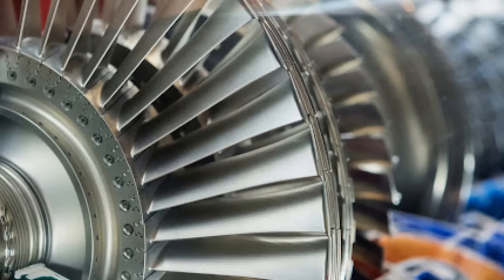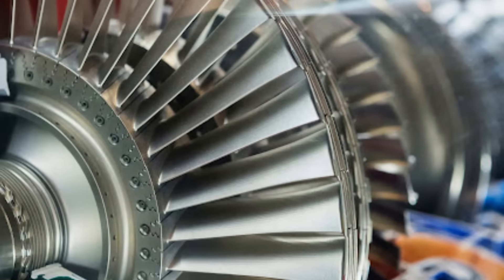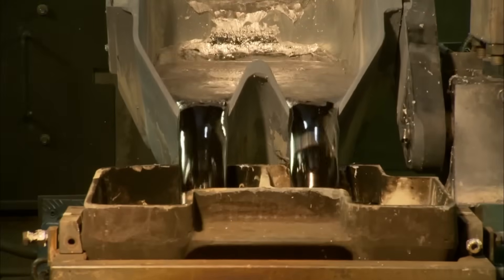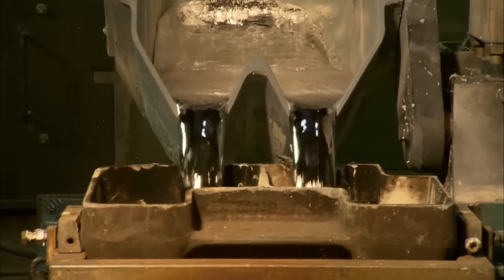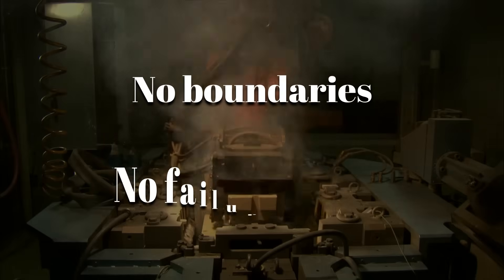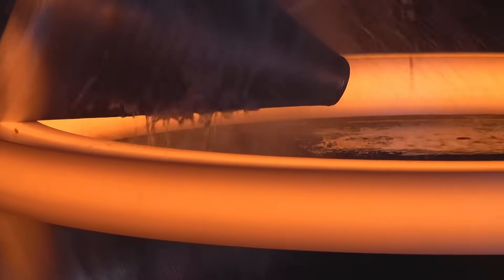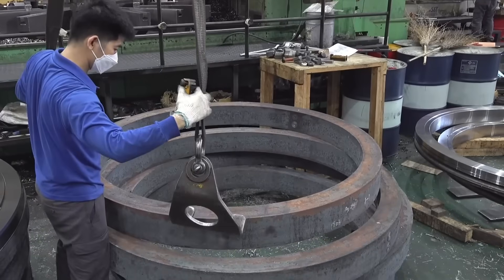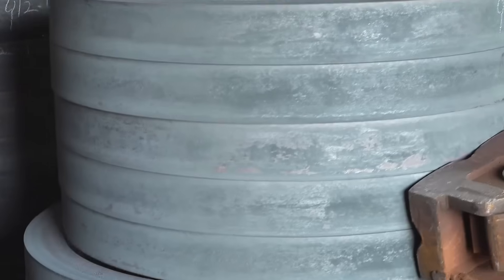For critical parts like turbine blades, the process is even more extreme: single crystal casting. Molten metal is poured into ceramic molds and slowly cooled to grow a blade from a single metal grain — no boundaries, no failure points. After forging, parts are vacuum-cooled to prevent micro-cracks, then inspected again. Only the strongest survive.